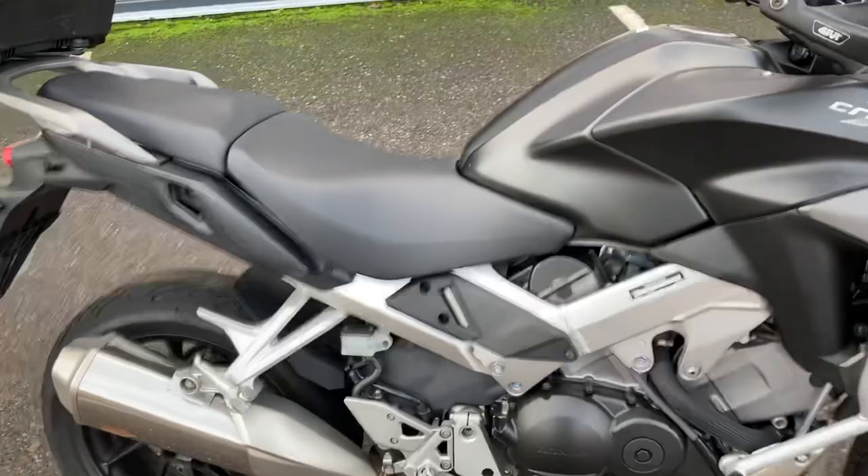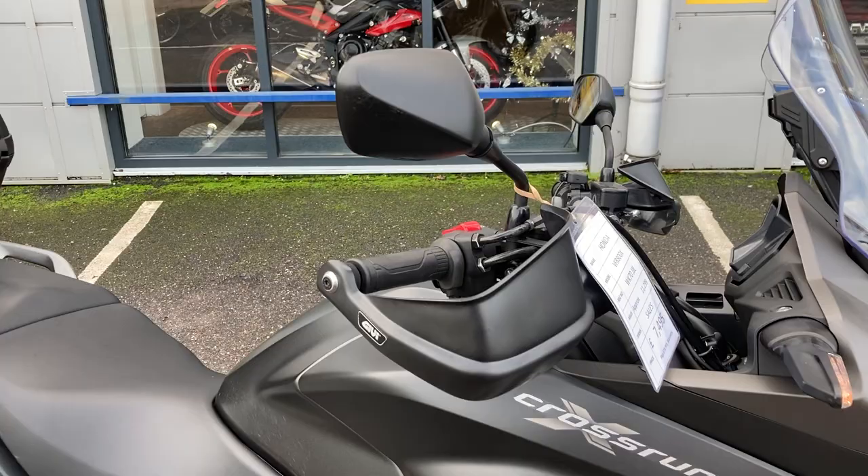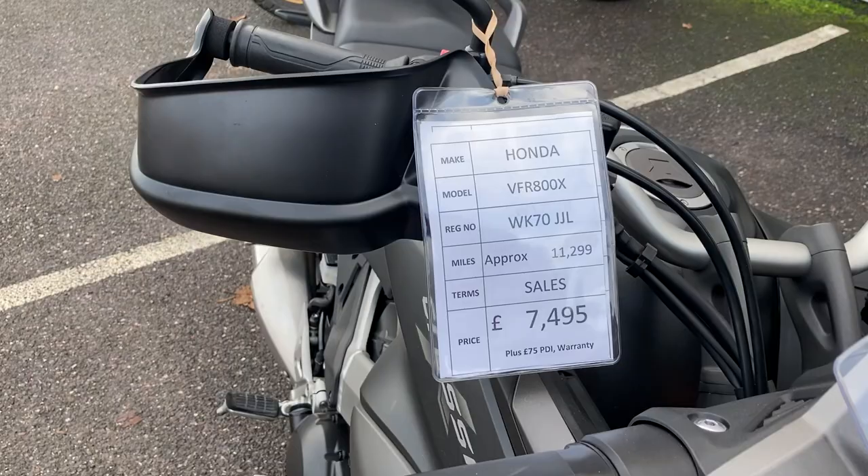Again, very unique sound for the VFRs — obviously because of that V4 engine you've got that nice off-beat firing. Nearly forgot to mention, obviously got the Givi handguards on these as well for a little bit of extra protection from the weather and the elements. So yeah, lovely condition bike all round. This is a 70-plate bike, so a 2020 bike with just over 11,000 miles on the clock, in lovely condition, with service history.